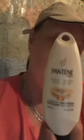Pantene Pro-V hydrating shampoo, moisturizing renewal hydration. And then it came with the Pantene Pro-V moisture renewal rehydration hydrating conditioner. So, awesome — thanks! Because I could really use these.